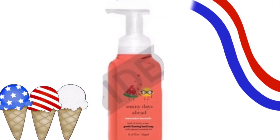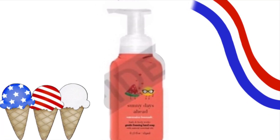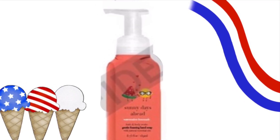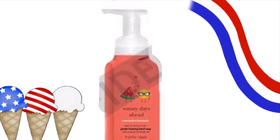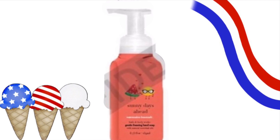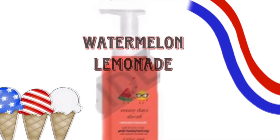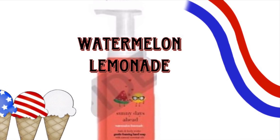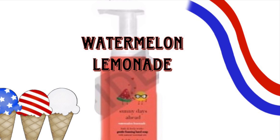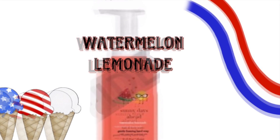There's going to be another soap that has the little cartoon characters on it, and it says Sunny Days Ahead on it. It's going to be in the scent Watermelon Lemonade, and that's a really good scent for a soap. It's kind of cute — it has the cute little characters on the front. I love when they do that.